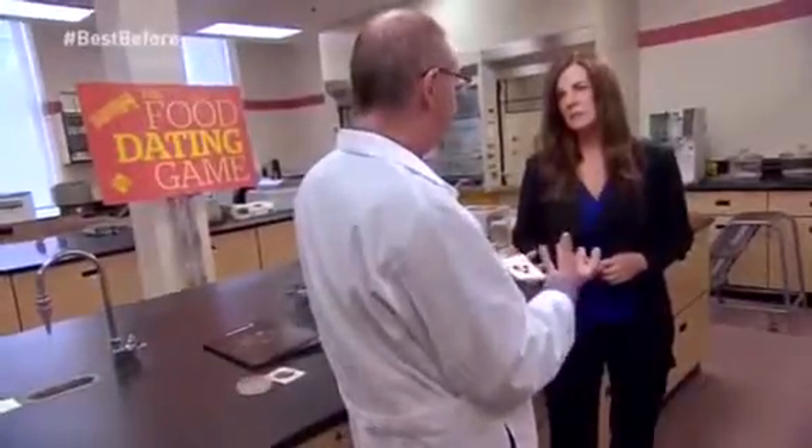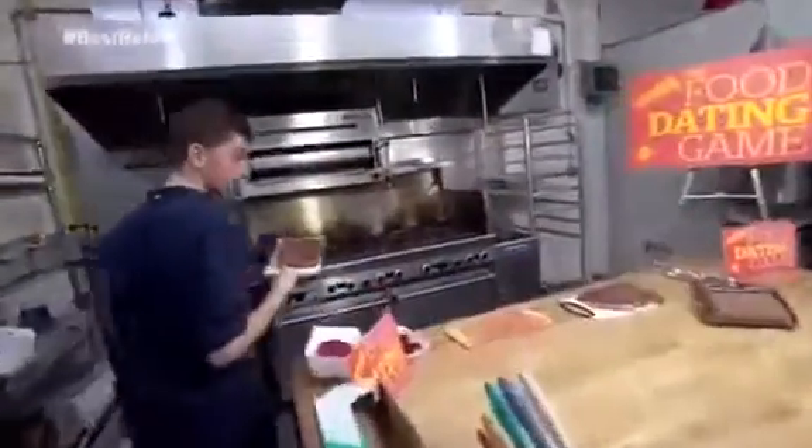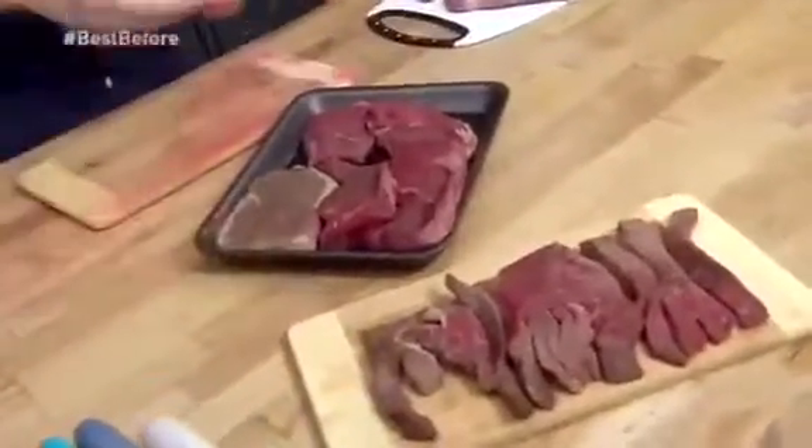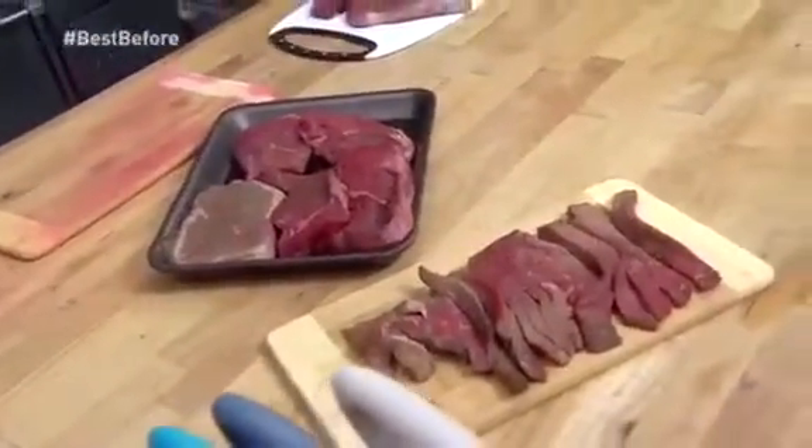It was deception at its worst. Totally unethical. And in this case it goes beyond ethics — it goes to safety. Zahair has experience working in the grocery business, and like others we hear from, he says mixing old meat with new happened all the time.